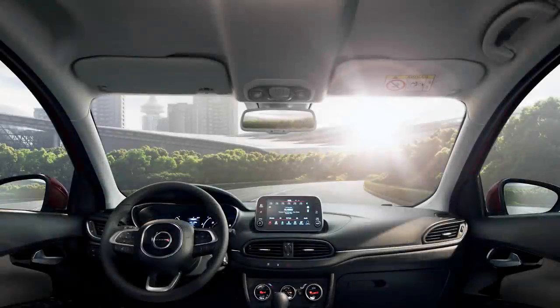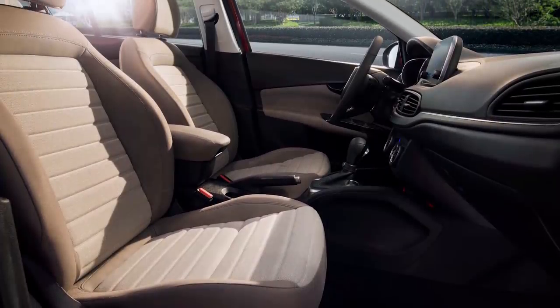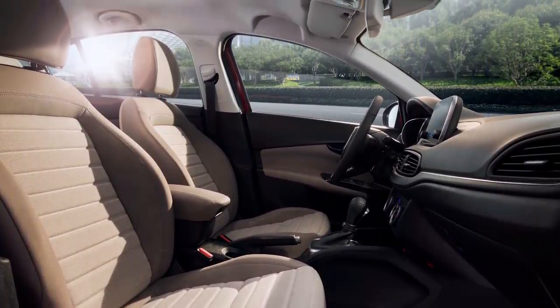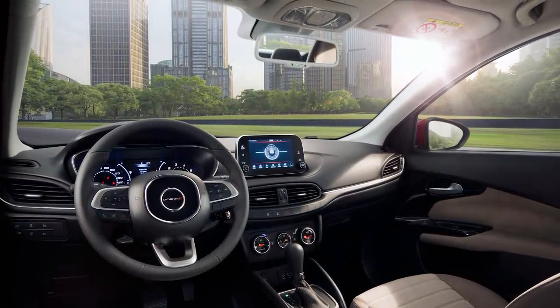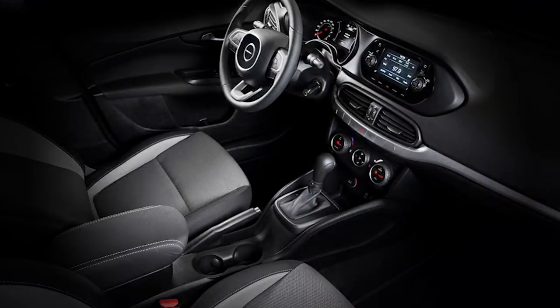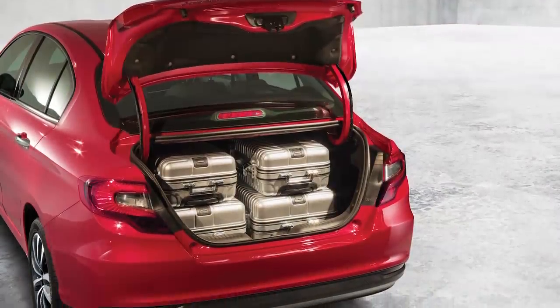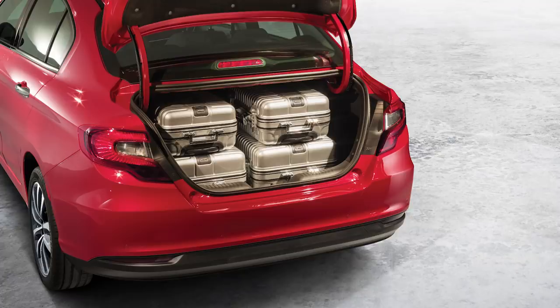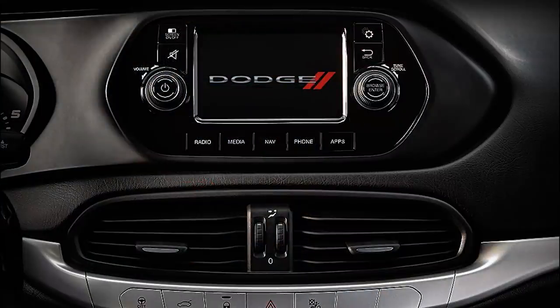Inside you get a pretty basic Dodge interior with a lot of hard plastics. The base models get a very simple stereo player and four speakers, while the top model has the 7-inch Uconnect touchscreen with six speakers. You also get a choice of cloth, velour, and faux suede seats, and LED interior lighting. According to online reviews, this Neon does very well for interior room despite its size — it has 520 liters of capacity, or 18.3 cubic feet, which is 40% bigger than direct competitors and even 15% bigger than the next level up, the mid-size segment. Some reviewers said that even at 6 foot 2 they could fit in the back seat fairly comfortably.